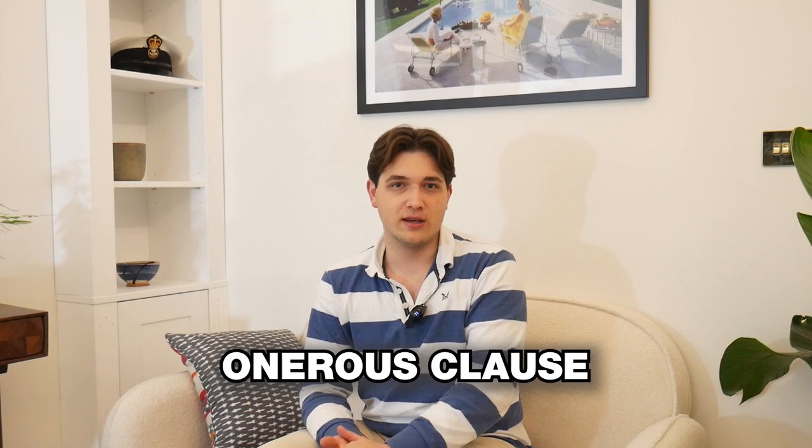The second property I was buying — I thought it was nailed on, it was going to be great. Unfortunately we got quite far down the line: I got my mortgage offer, but my solicitor found a defect in the lease — some onerous clause. I had to report that to my lender, at which point the lender withdrew the mortgage offer, which meant I couldn't get any lending on the property and therefore I had to pull out.